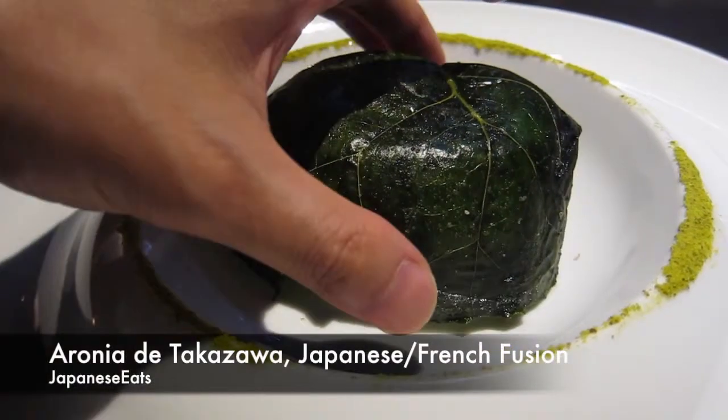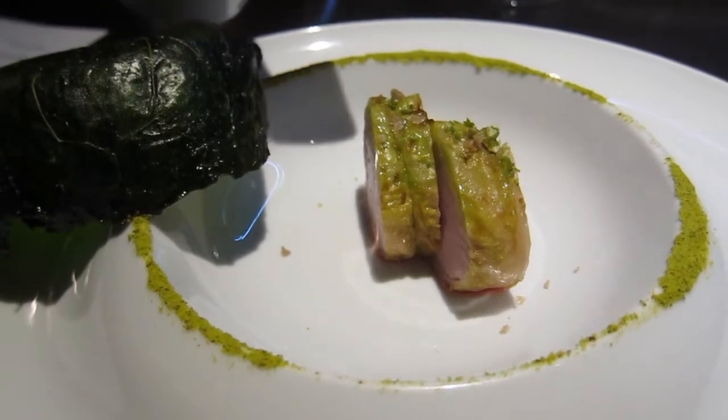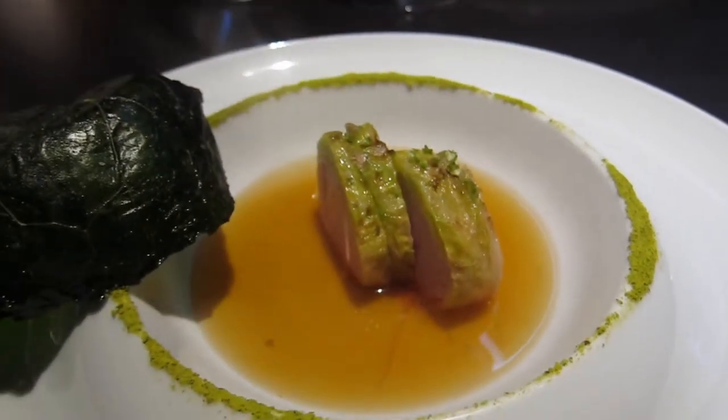This is one from Japan and one from Spain. The concept is the Japanese green avocado.